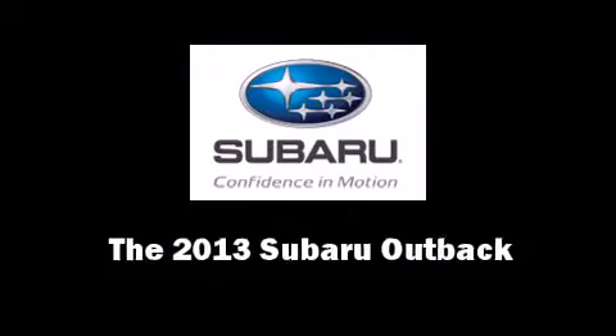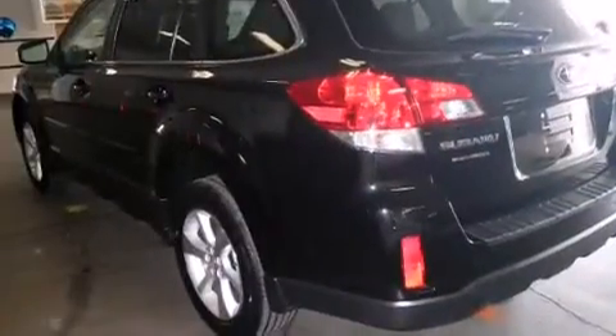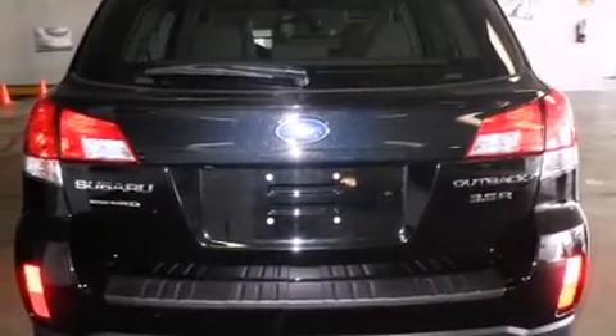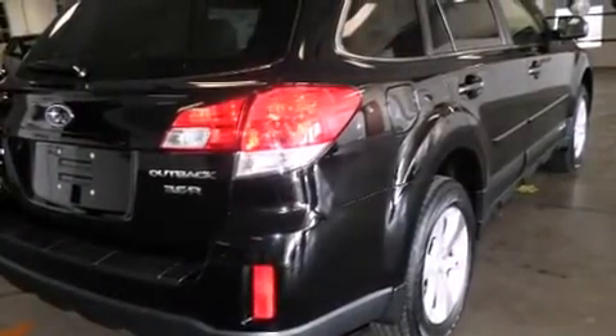Treat yourself to a test drive in the 2013 Subaru Outback. This four-door, five-passenger wagon leads among competitors in its segment. Smooth gear shifts are achieved thanks to the refined six-cylinder engine, and for added security, dynamic stability control supplements the drivetrain.